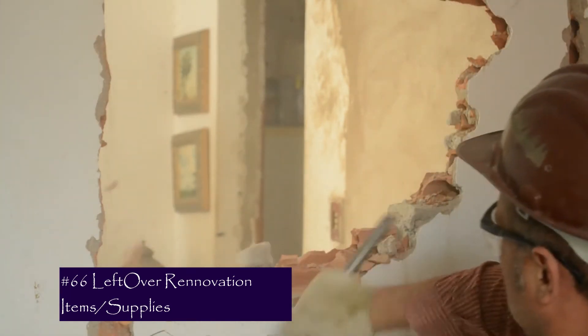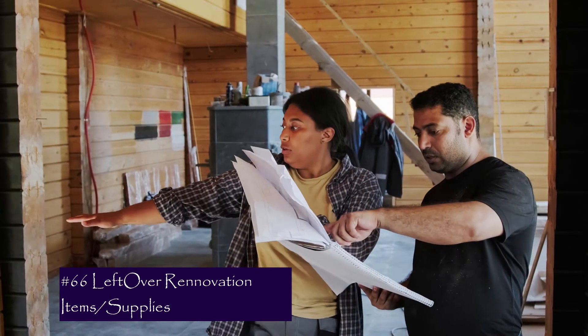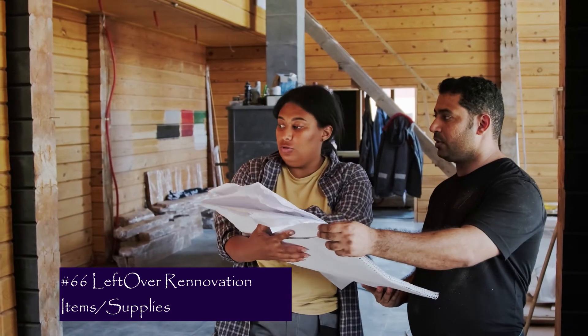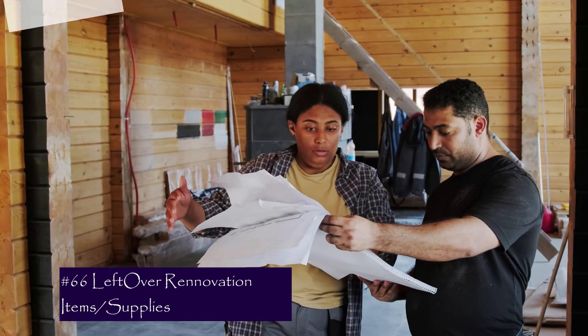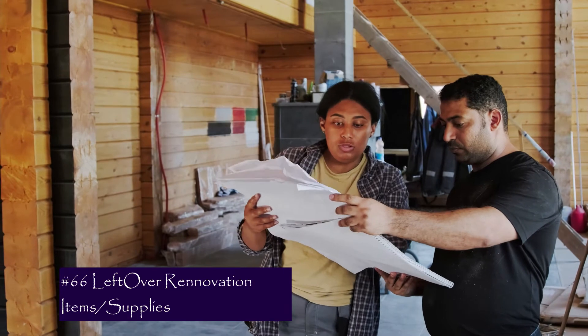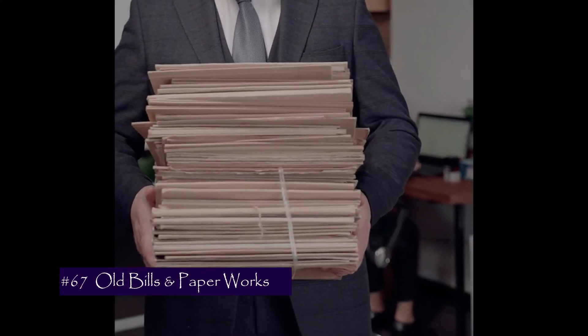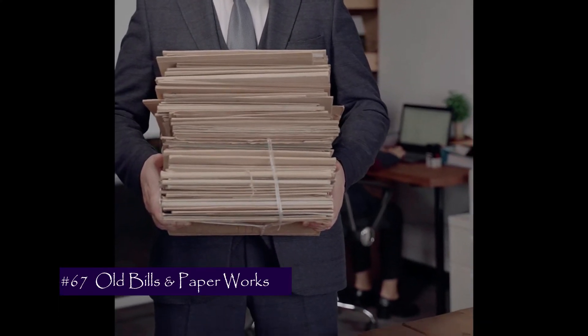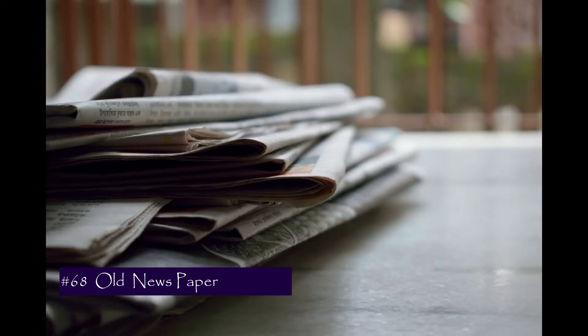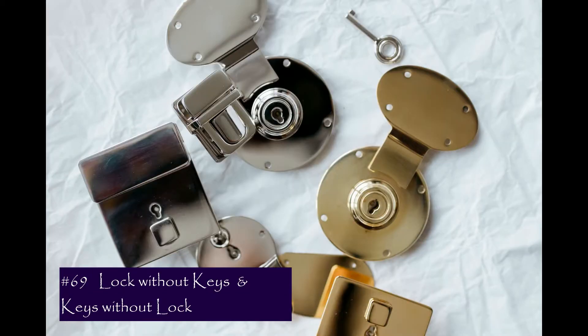Number 65 is plastic bags — discard them properly or reuse sensibly. Number 66 is leftover renovation supplies; it's very common to keep leftover supplies with the hope of reusing them, but they end up filling our storeroom with 'what if I need this' items. Number 67 is old bills and paper receipts you no longer need. Number 68 is old newspapers — big no, as they also attract cockroaches.